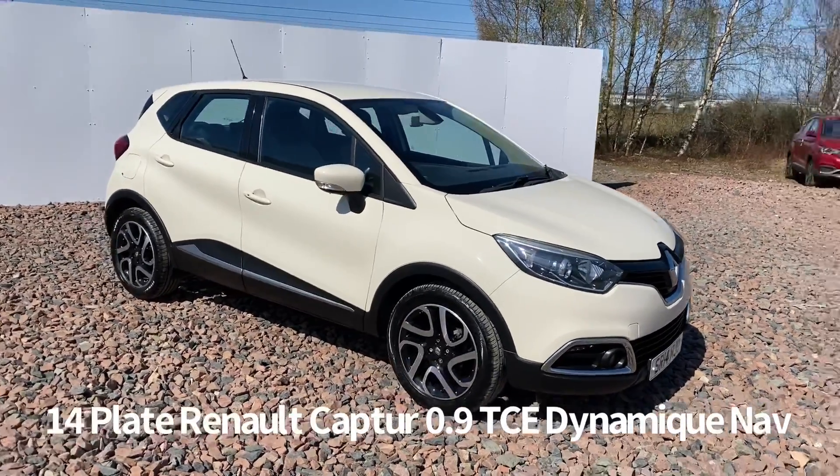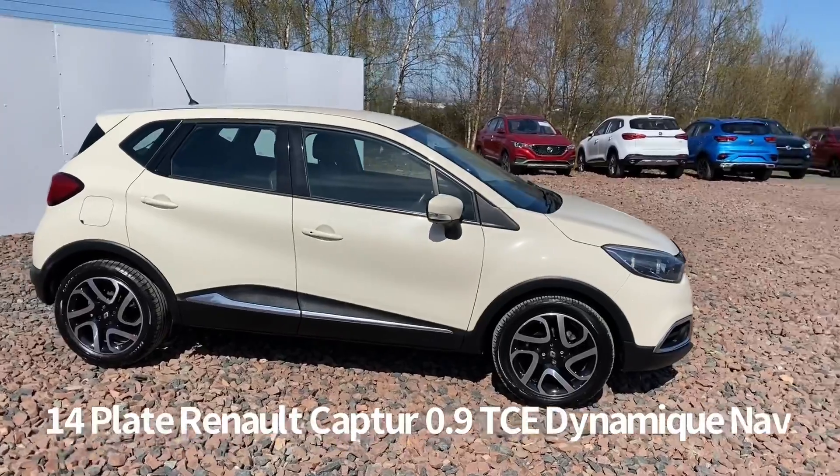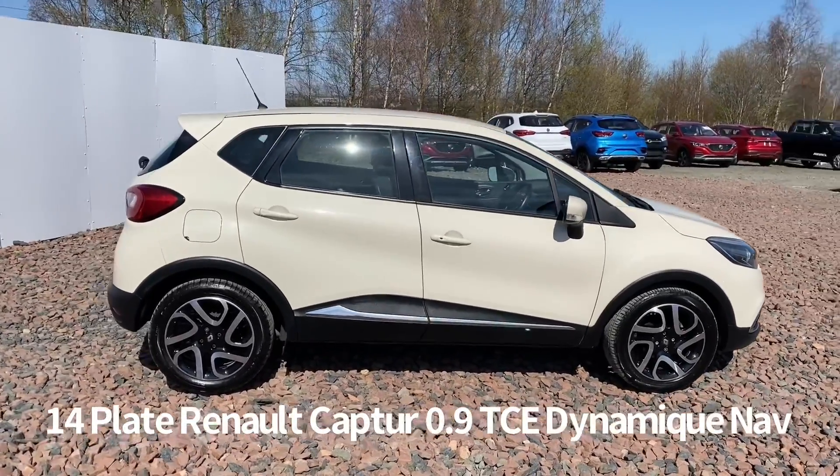Welcome to the Fraser's Cars video walkaround for this Renault Captur we now have available. This is a 14 plate Renault Captur 0.9 TCe Dynamic Media Nav.